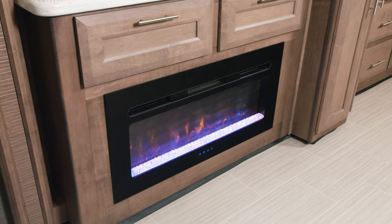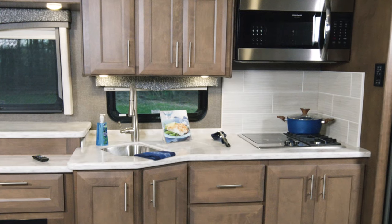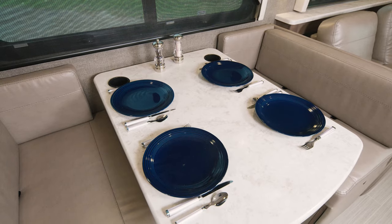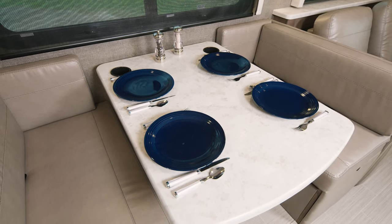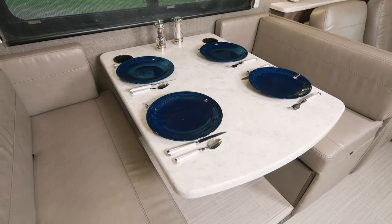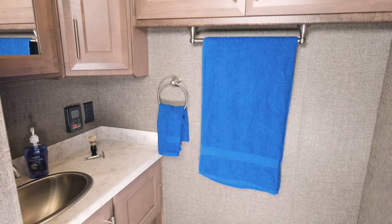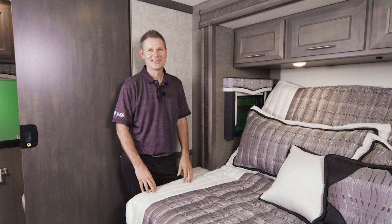When you want entertainment, you have this retractable TV. When you want to relax, turn on the fireplace and look out the large window wherever you decide to camp. Tying into this area is your kitchen, and every Challenger kitchen is more than equipped for you to play road chef. You can serve up that meal in the dream dinette—comfortably seats four—and at night you can whip it up into a bed in no time. The half bath has everything you need, perfect for those traveling with guests.